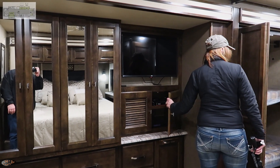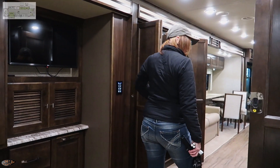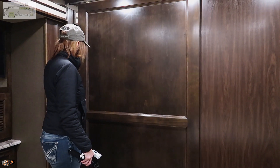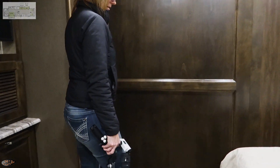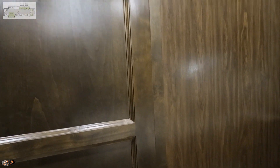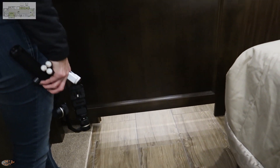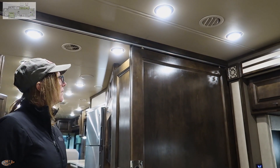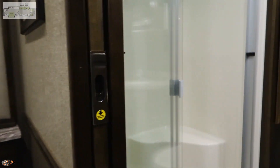There's a big barn door leading to the bedroom — huge but nice. I like that Tiffin put a track on the bottom of this barn door, because the upper track alone is functional but the door can pop out if it bounces around. The bottom track helps stabilize it, which matters since you do drive this thing down the road.